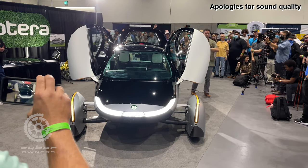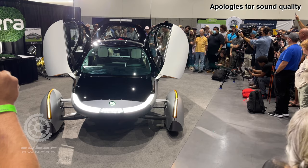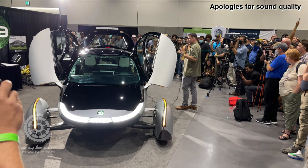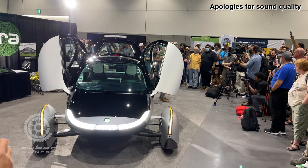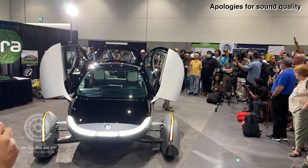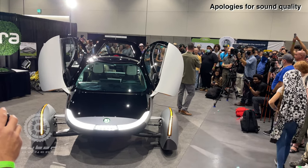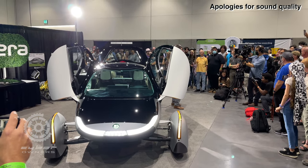On crash testing: we had a previous version of the Aptera go through all federal motor vehicle safety standards. We've since designed a whole new vehicle architecture, so new testing will be required. We will share everything with the public — Aptera fans know we overshare. When we start to crash test this vehicle, we'll share the results and put out video. Expect that in early next year.